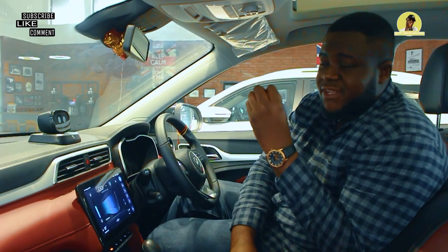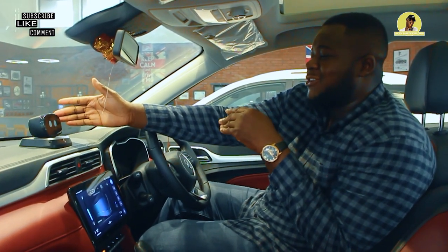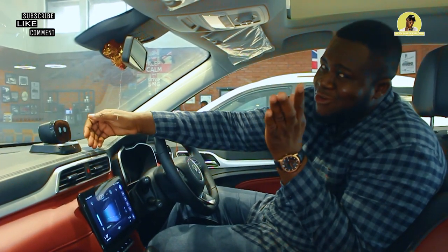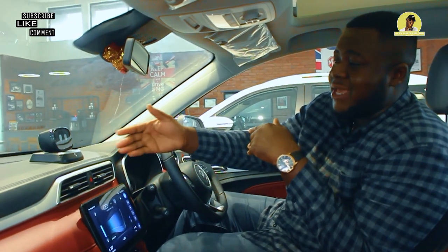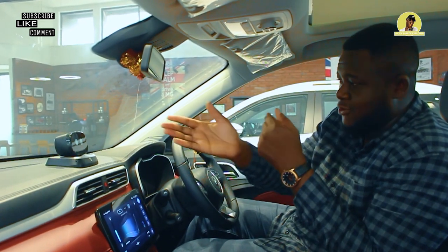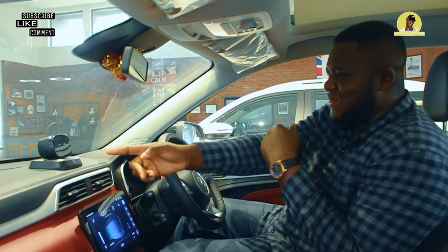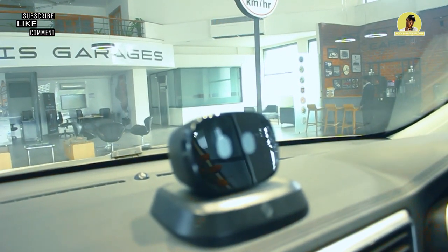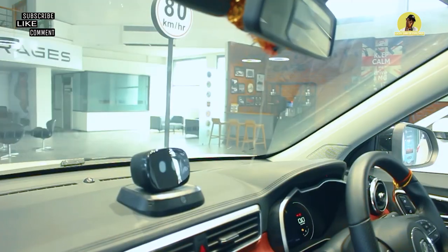One important feature about this car is the ADAS system. You might think this is the Alexa version of MG — and yes, you're not mistaken. This system helps with communication with the car. Whatever you want the car to do, you just speak to it. It keeps responding actively — which is a bit creepy — but to communicate, you just say 'Hello Aster.'